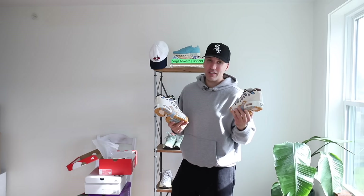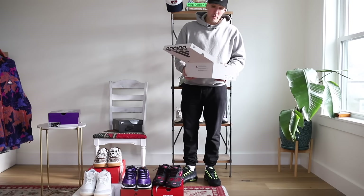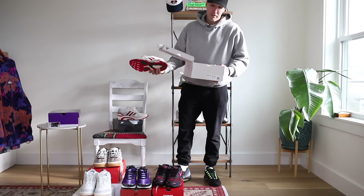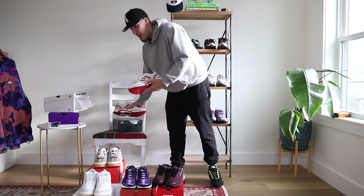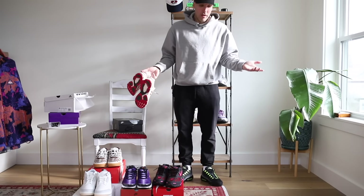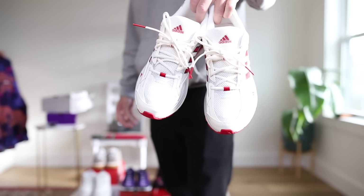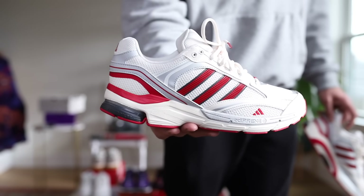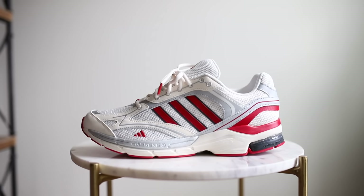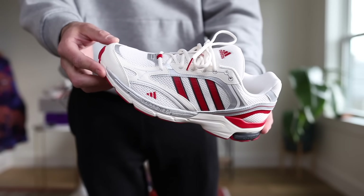Moving on, we have a pair of Adidas that you may or may not have seen — the Adidas Spiritain 2000, and this is going to be one of my favorite new everyday shoes. Half of these picks are statement sneakers and the other half are everyday shoes. This particular pair is an excellent everyday shoe. What's so special about it? You can pick them up right now for $80 — they're one of the more comfortable retro runners you can buy under $100. They fit true to size with a nice roomy fit and are linked for you in the description.